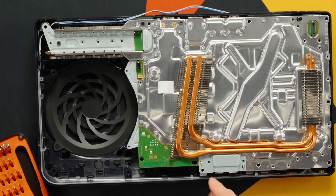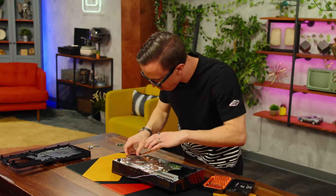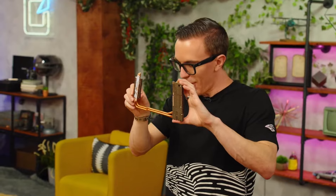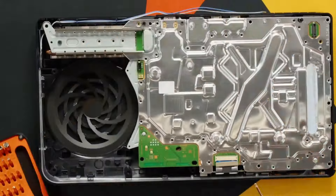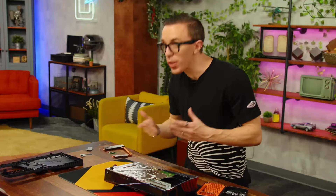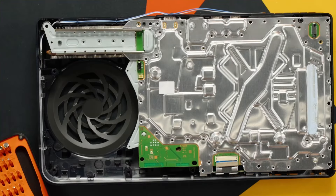One key question is the PS5 Pro's manufacturing process. Is Sony sticking with the 6nm architecture from the original PS5, or is it making a leap to 5nm? This is a crucial detail, as it could dramatically impact the console's performance and power efficiency. With the shift from 7nm to 6nm in the standard PS5 there were noticeable improvements, and the question now is whether the PS5 Pro will follow the same trend or introduce a new level of efficiency.